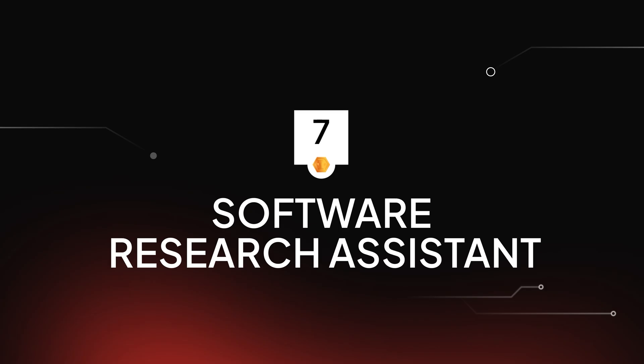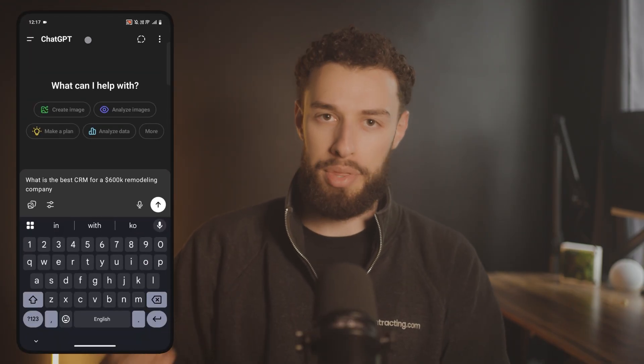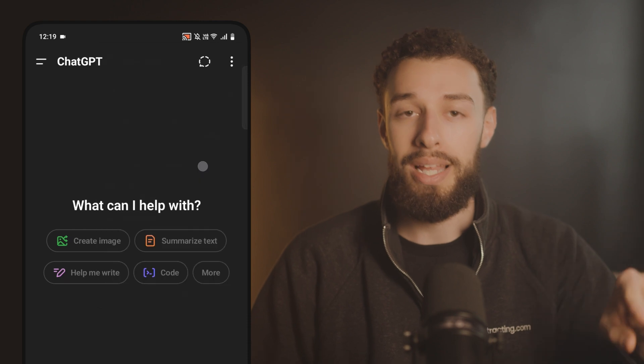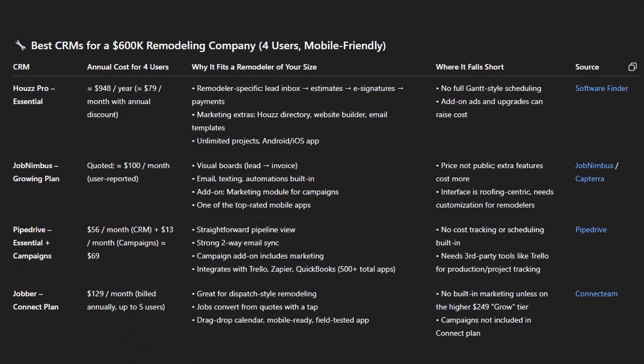Number seven: software research assistant. How many times have you gotten stuck trying to find the right software, only to discover it's impossible to truly know what you're getting — or you end up picking one that just doesn't work for your specific business after you paid? Now you're out thousands and back to square one. AI can research, compare, and help you select the right software for your specific situation. Ask something like: 'What's the best CRM for a $600K remodeling company with three employees and one admin who need to track leads from initial call to project completion?' Then in ChatGPT, click the O3 model and then click deep research. The AI doesn't make commissions on recommendations, so you get unbiased comparisons tailored to your exact needs. This can save contractors $5,000 to $10,000 in wasted software subscriptions and dozens of hours researching options in the first year alone.